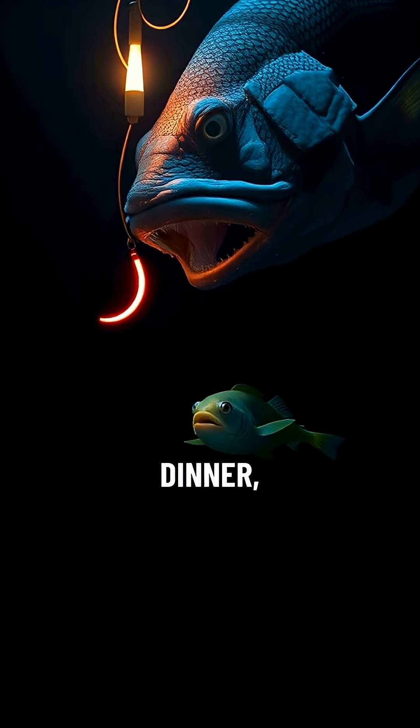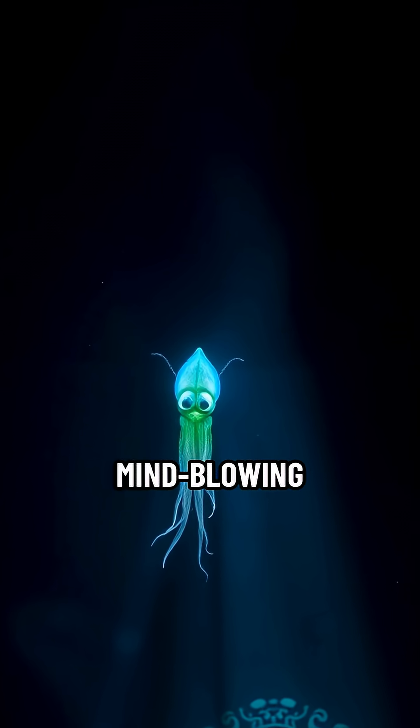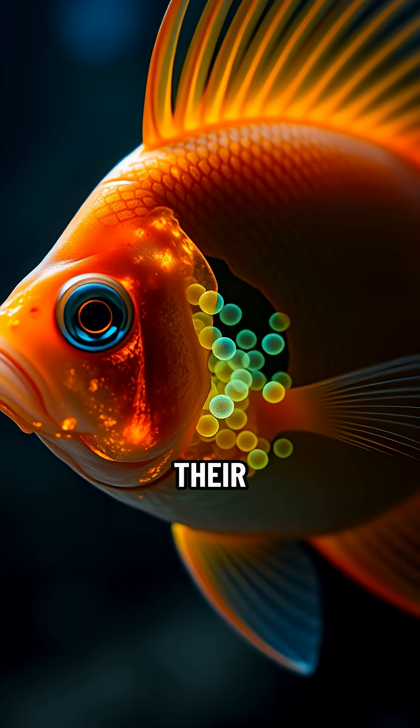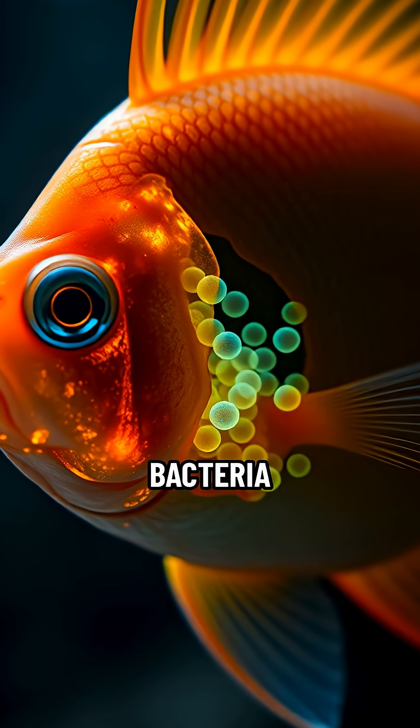They use this natural glow for all sorts of reasons: attracting a date, luring dinner, or even scaring off predators. But here's the mind-blowing part — not all glowing animals produce their own light. Some are just carrying tiny, light-producing bacteria as passengers.